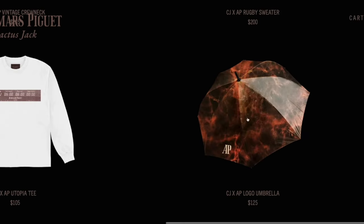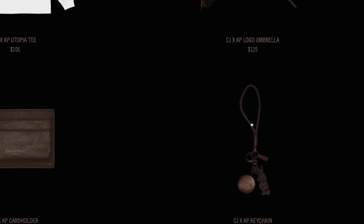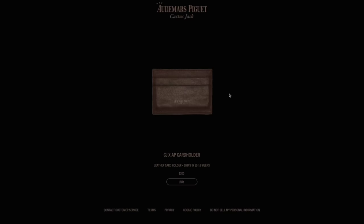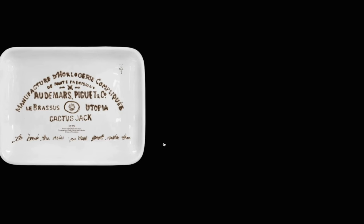Travis being the king of merch decided to throw something a little bit different at us this time with the AP collection, featuring a $125 Cactus Jack umbrella, followed up with a random keychain for $100, and following that a very random and generic AP Cactus Jack card holder for $200 with not a whole lot going on. I kind of wish these descriptions would give us a little bit more information about the actual quality and what to expect, but with these mock-up photos I don't know that these are really speaking to me.